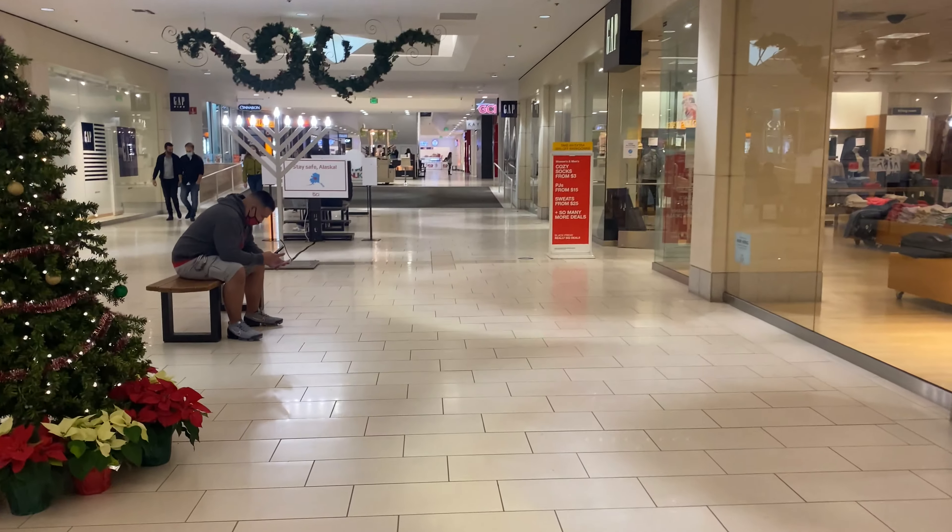I do apologize for the shakiness. Just letting you guys know that we are filming this with an iPhone, handheld, and as always being as discreet as possible.